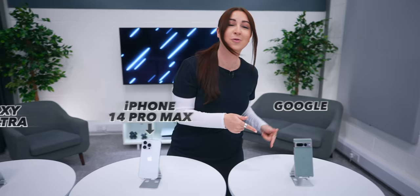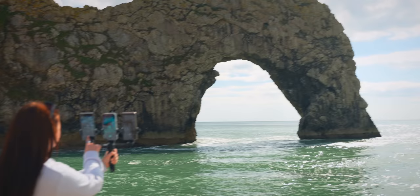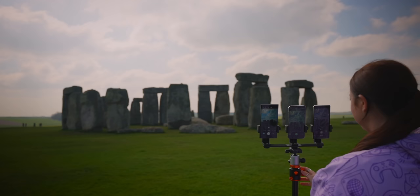The Samsung Galaxy S23 Ultra, the iPhone 14 Pro Max, and Google Pixel 7 Pro have the best smartphone cameras in the world. So I decided to put them to the ultimate camera test and see exactly which one has the world's best smartphone camera. And let's just say the results are pretty shocking. So let's get into it.